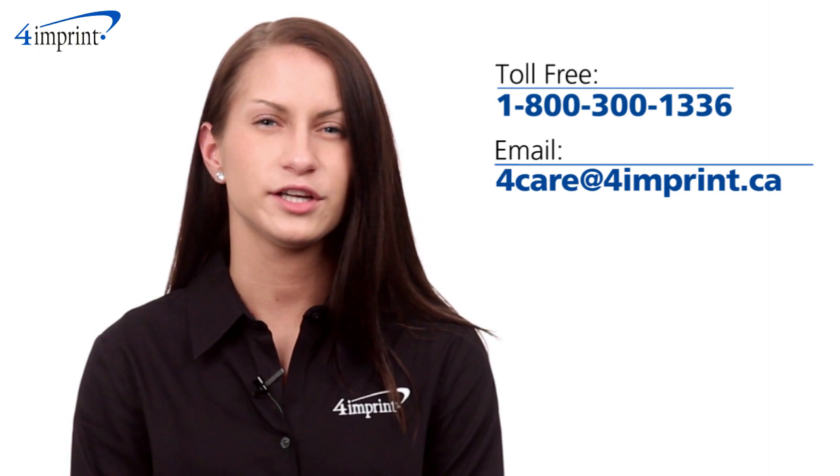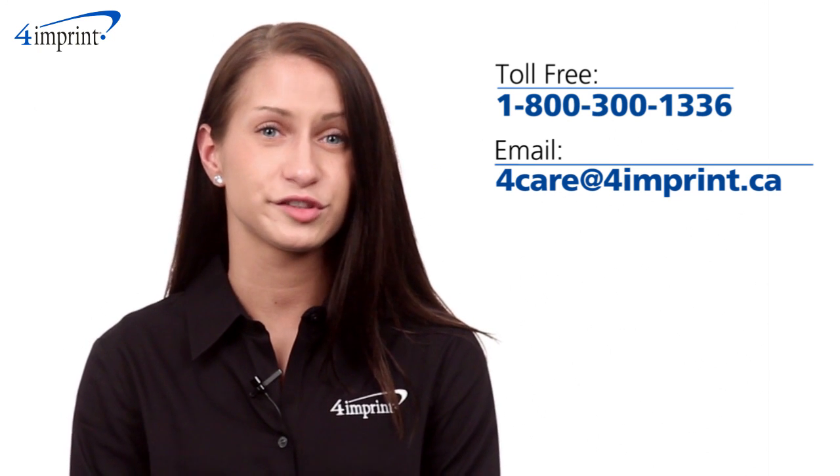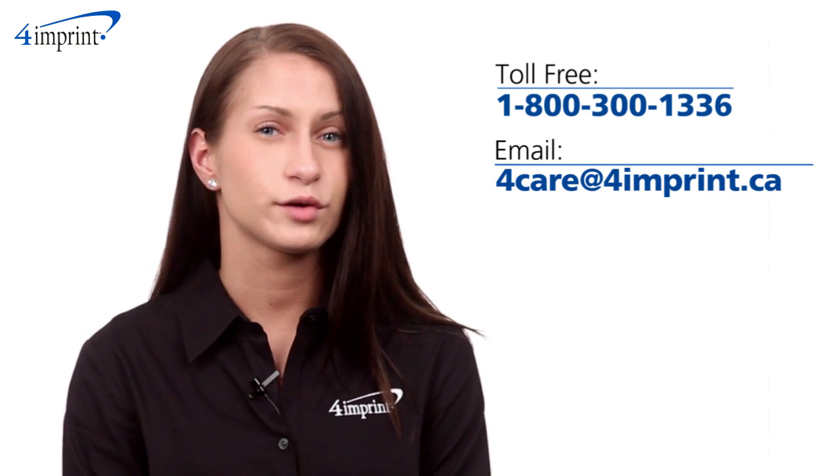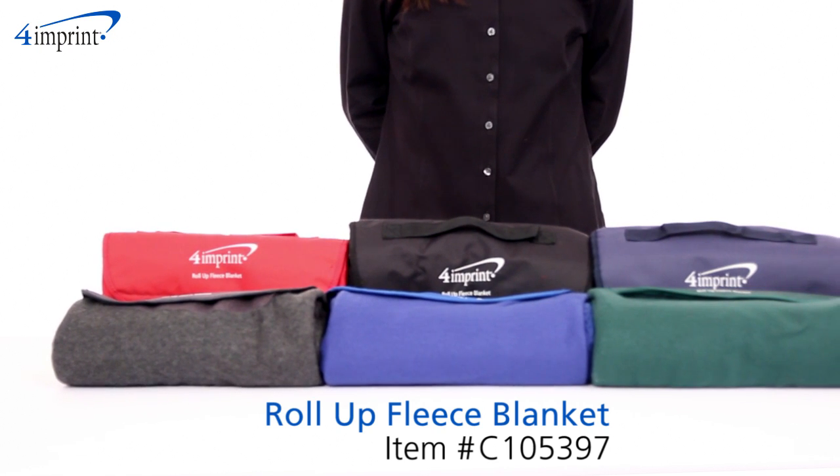As always, if you have any questions about this or any of our other products, please contact one of our friendly customer service representatives. Thanks for watching 4imprint's online videos. My name is Brianna and this has been the roll-up fleece blanket.